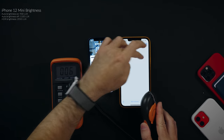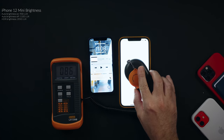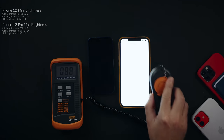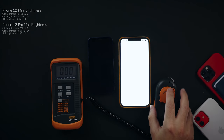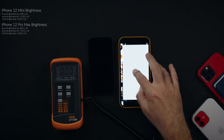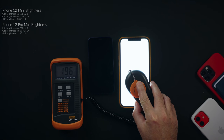Now let's compare that to the 12 Pro Max. At full brightness it reads 890 lux. With auto brightness off, it jumps to 1,370 lux. And with the same HDR video on YouTube, it reaches 1,960 lux.